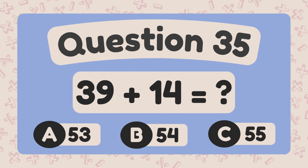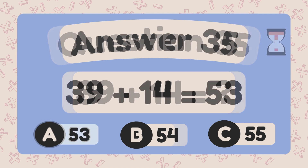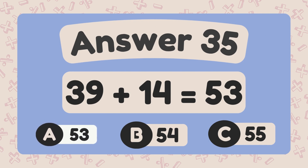What is thirty-nine plus fourteen? The answer is fifty-three.